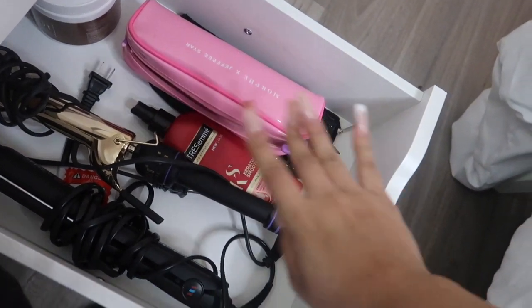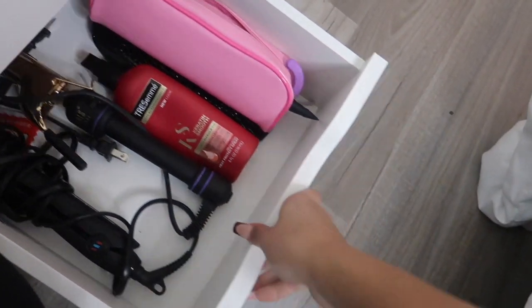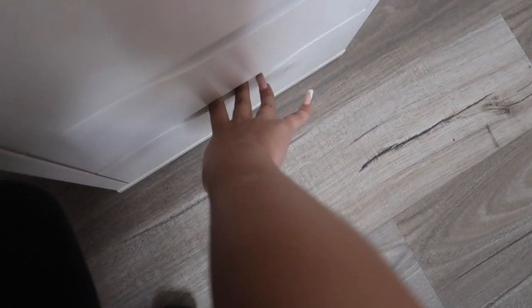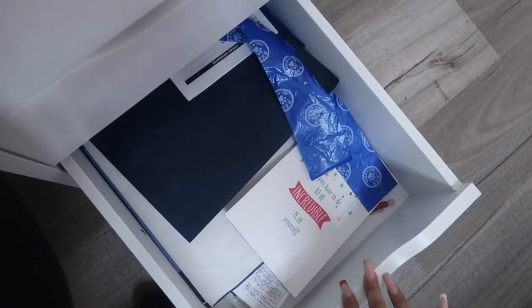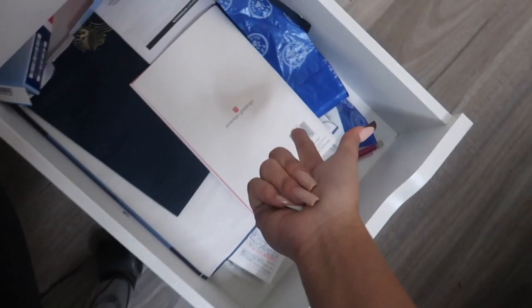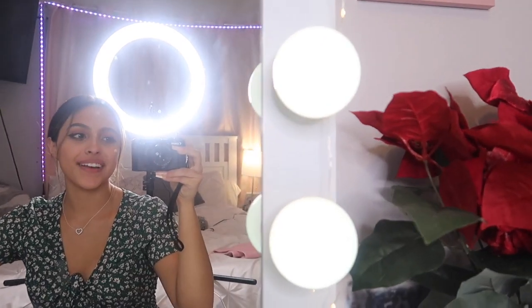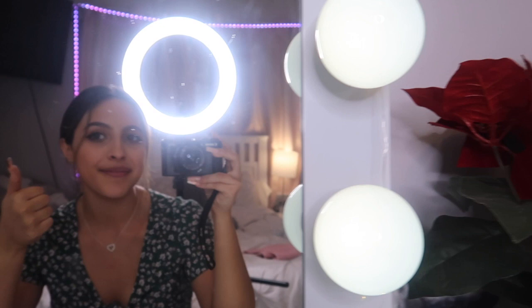In the hair drawer I just have some brushes, a curler, and a straightener — pretty simple. And in the last drawer — please excuse the mess — I have everything in here: birthday cards, doggy bags, contacts, pencils, CDs. That's pretty much the end of this video! That is my vanity and I hope you guys enjoyed it. If you did, please give this video a thumbs up, subscribe, and I'll see you guys in the next video — bye!